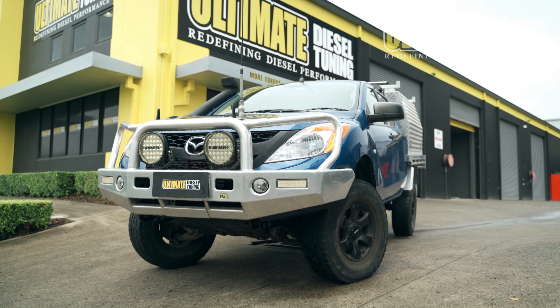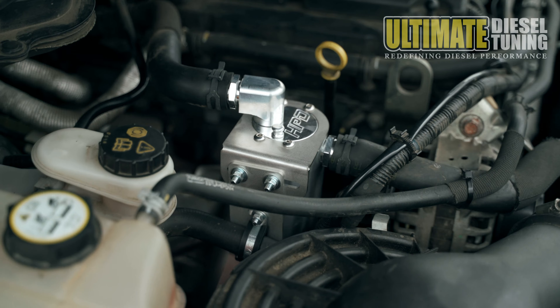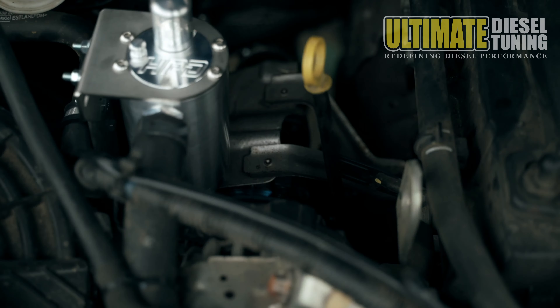These packages include fitment of an upgraded exhaust system, upgraded intercooler, an engine oil catch can, and an on-car chemical soot clean if required, plus fitment of a high-flow turbocharger. Then the job is finished off with a custom dyno tune to suit these upgrades, and also suit the vehicle's use and customer's requirements.